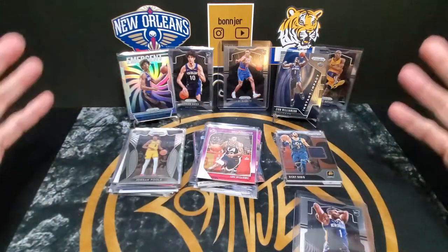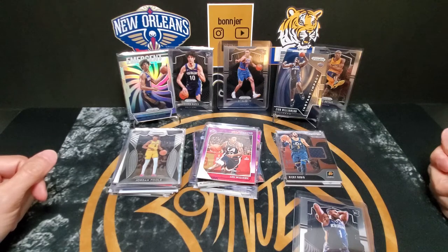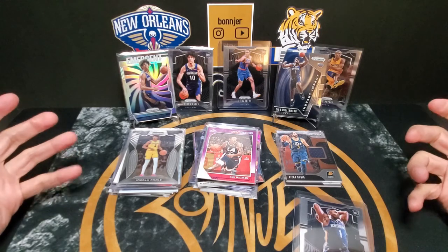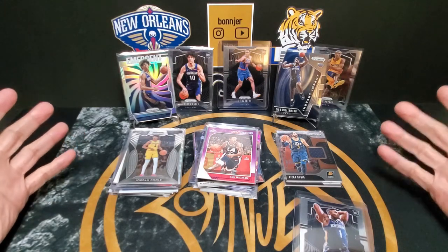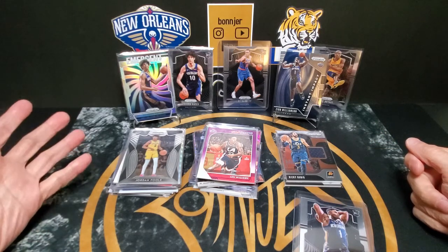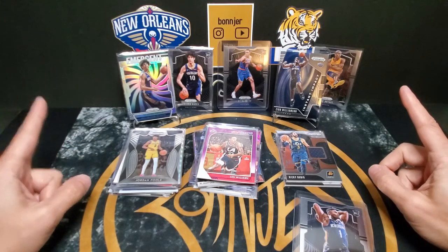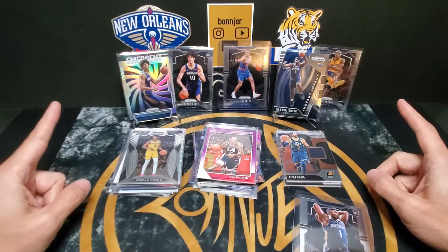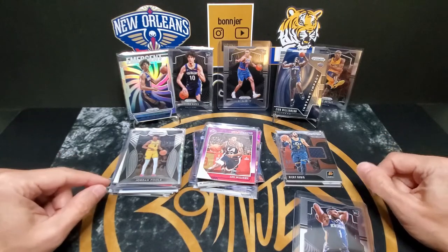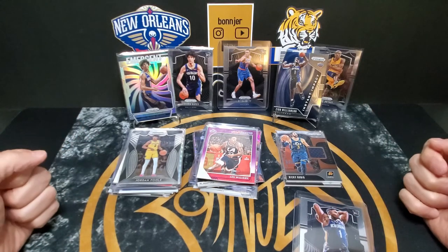These packs are awesome. The TCG Brothers — definitely check them out. They have some good stuff. I think they do breaks as well. Obviously they put together some really nice stuff, so check them out.